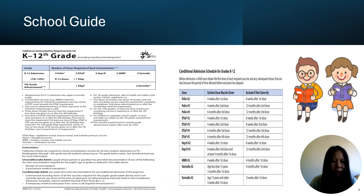This slide provides detailed information about school immunization requirements from K to 12th grade, including requirements for instruction, conditional admission, and unconditional admission schedule. You can access this printout by hovering over to your left and clicking the link.